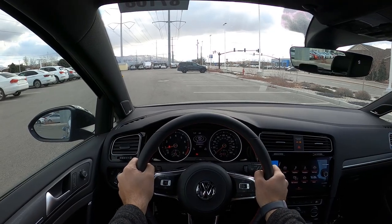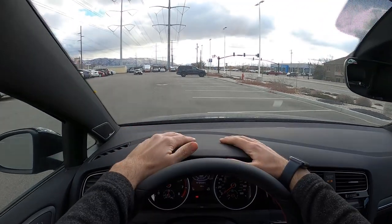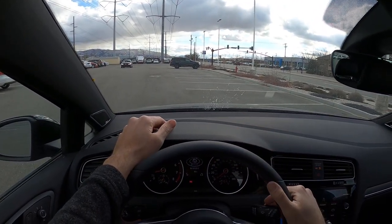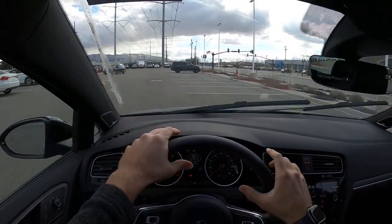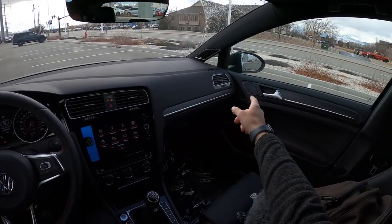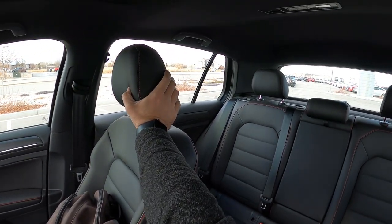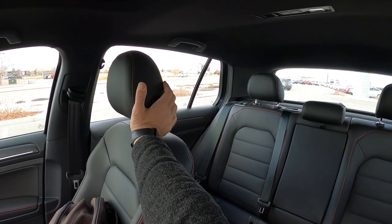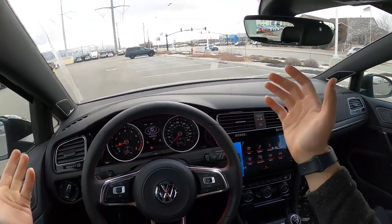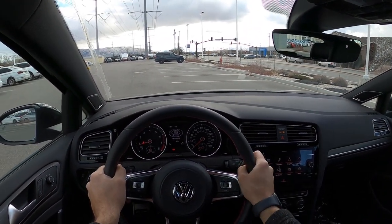Before setting off, let's talk about visibility in this Golf GTI Autobahn edition. Visibility over the hood is really good — that's one of the high points of the Golf. It's really easy to see out of, and visibility through both mirrors is really good as well. Blind spot monitoring is included. Rearward visibility for a car this size is really good, with only a small blind spot covered by the monitoring system. Alright, clutch in, first gear — let's set off.